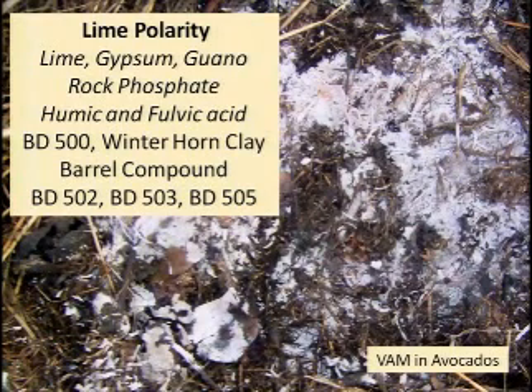For your lime polarity, you might use lime, gypsum, or guano. In the Pacific, guano is what's left behind on Pacific islands after the carbon and nitrogen have leached out, leaving phosphate rocks that are essentially fossil bird droppings. Incidentally, this is where you find fluoride toxicity in people's diets — these rock phosphates and guano are very rich in fluoride. Your humic and fulvic acid is also associated with this lime polarity.